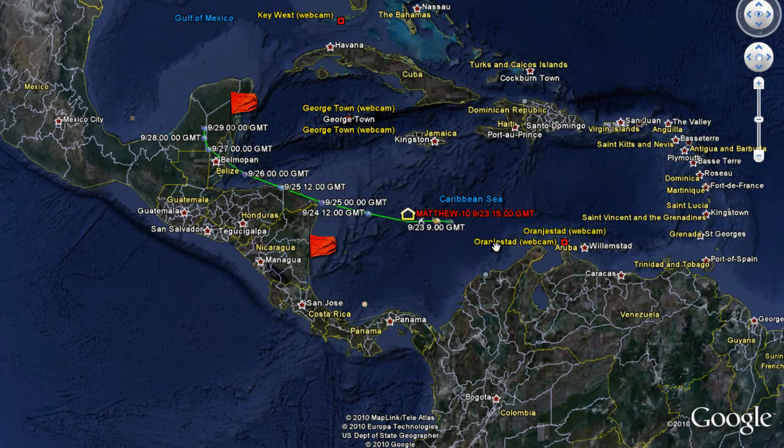Hello everyone, this is Mark from MrHurricaneTracker.com. We are tracking Tropical Storm Matthew, and we have all eyes on it, with tropical storm warnings and hurricane warnings in effect.